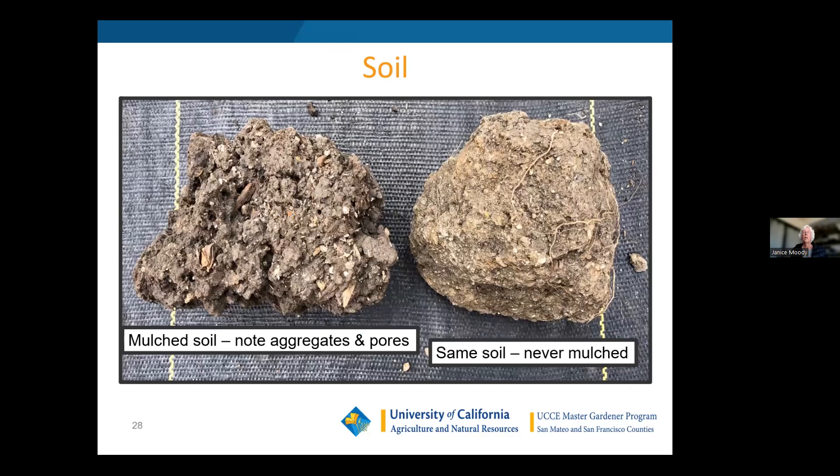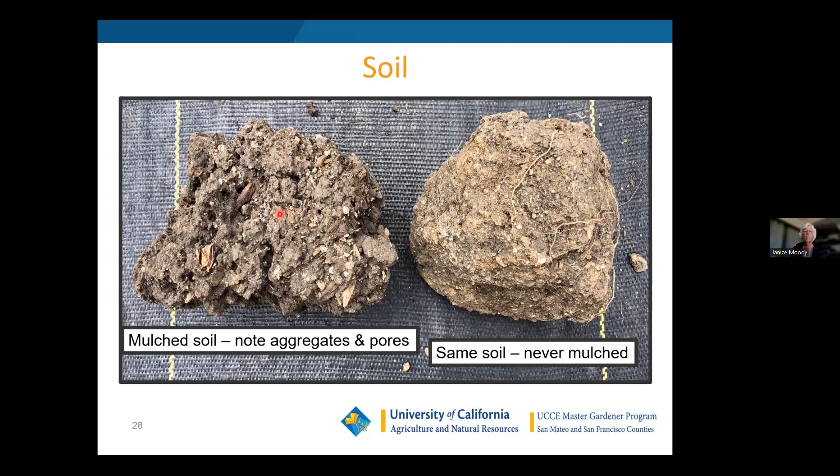Here are some soil samples from underneath my parking lot when I moved to this location. One area had a mulched garden bed and the other was parking lot. This one has been under gravel for years, and this one is the exact same soil that has been mulched for many years — look at the pores, crevices, and aggregates. Some people say 'I've got terrible soil,' but once you start amending it the shovel can actually get in there and take out big chunks easily due to the aggregates formed from worm activity.